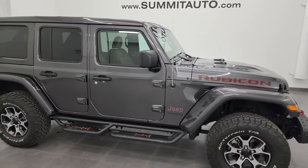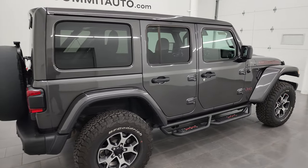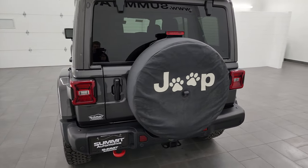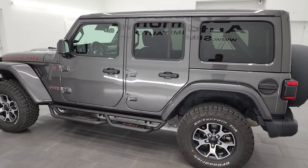Hey, this is Brett and this 2022 Jeep Wrangler Unlimited Rubicon is stock number 14329Z. I am here at Summit Automotive in Fond du Lac, Wisconsin, your new and used Jeep and Jeep Wrangler headquarters.